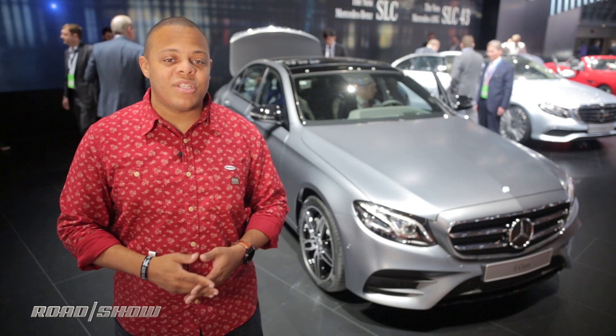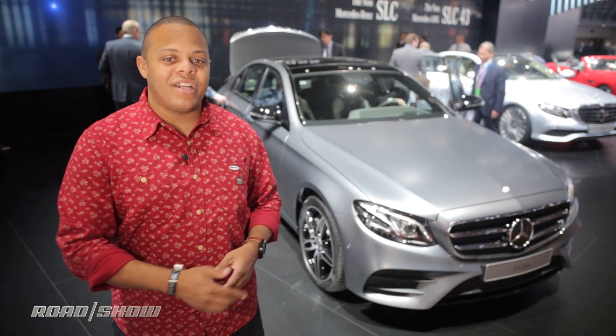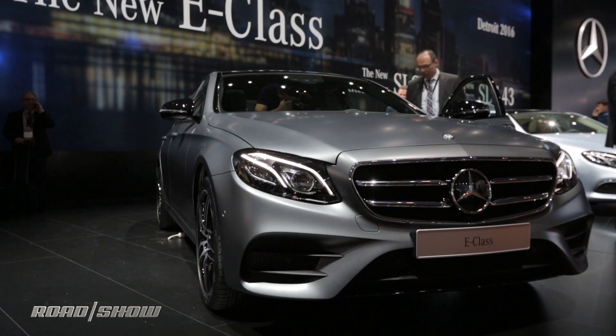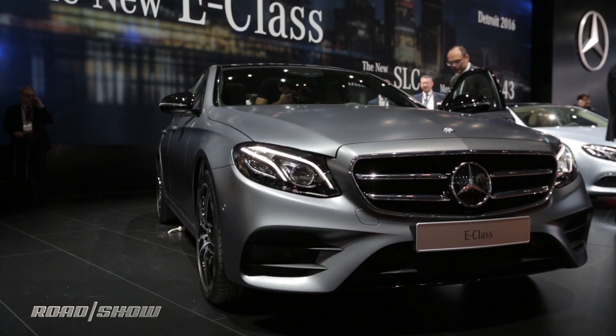I'm Antoine Goodwin. We've been on the floor of the 2016 Detroit Auto Show taking a look at the new Mercedes-Benz E-Class. Check out Roadshow to find out more about what's under the hood and what sort of performance you can expect from it.